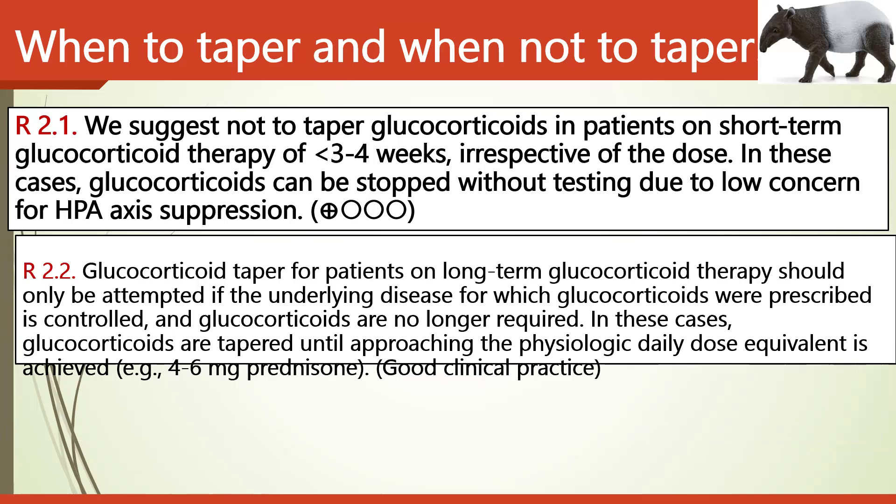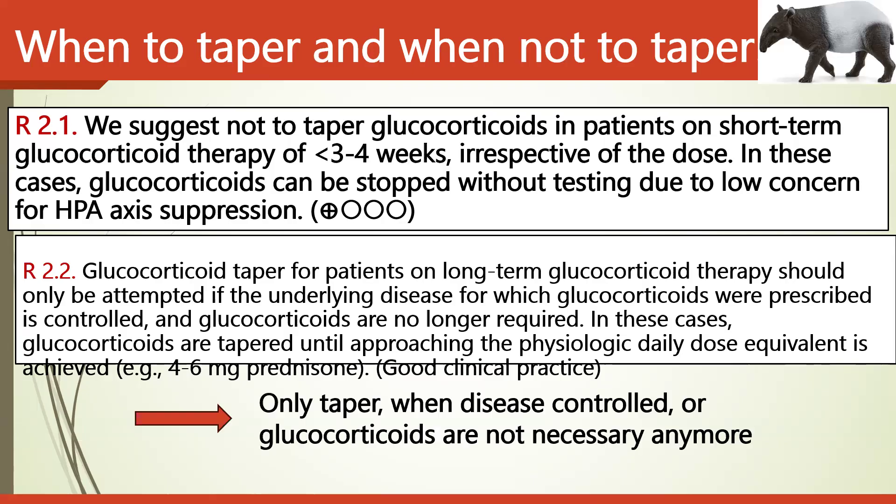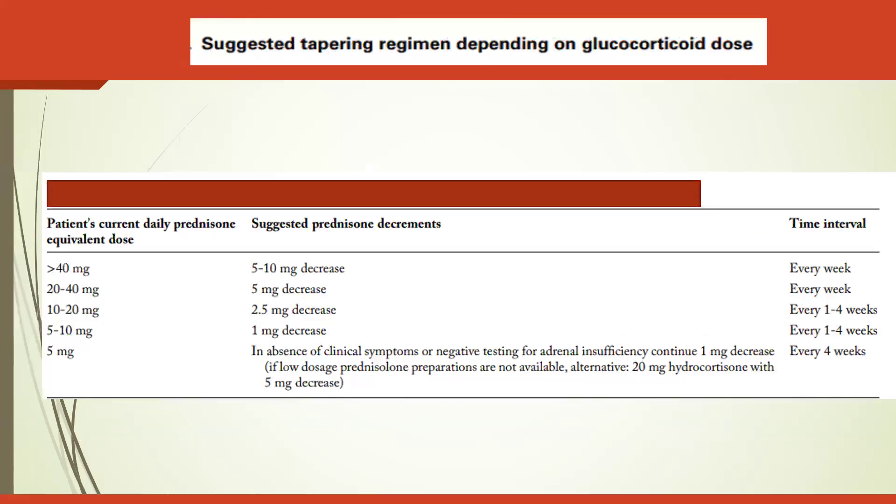For patients on long-term glucocorticoid therapy, tapering should only be attempted if the underlying disease is controlled and glucocorticoids are no longer required. In these cases, glucocorticoids are tapered until approaching the physiological daily dose equivalent, and then discontinuation is considered in the coming weeks. Most patients are first put on steroid-sparing agents before tapering begins. It is critical to only taper when the disease is controlled and glucocorticoids are no longer necessary.